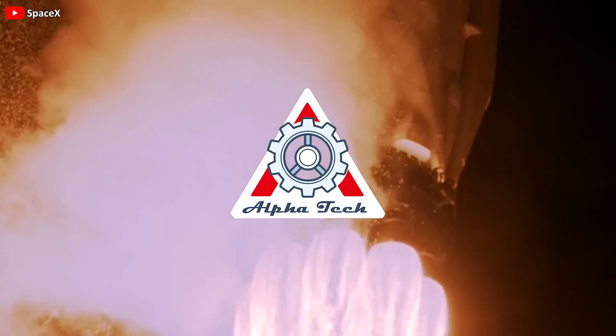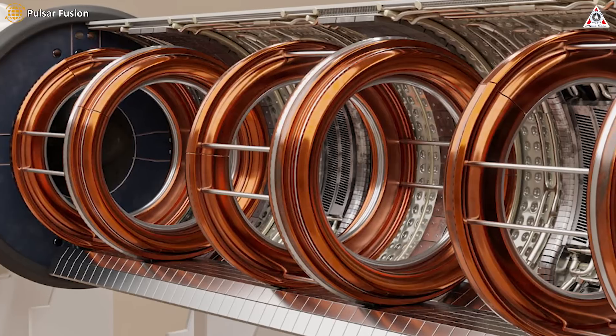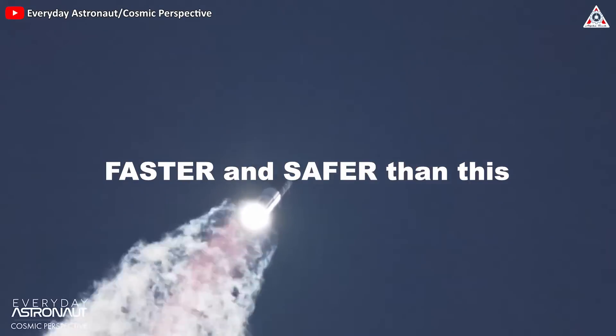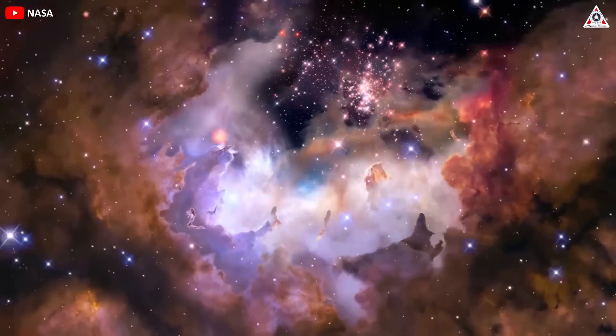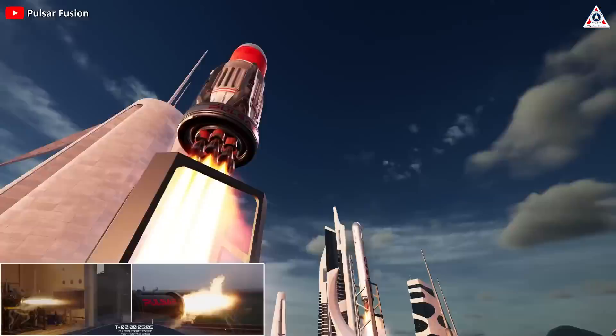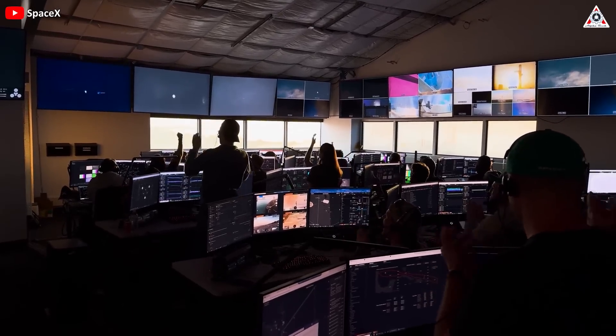Hi guys! In today's episode of AlphaTech, we will discuss a new rocket that uses new energy somehow better than SpaceX's Starship for colonizing Mars. It even provides a faster and safer flight for this difficult mission — not only to Mars, but also to many further celestial bodies in space. Sounds crazy, right? So let's jump right in and find out: what is that rocket and its energy source, why is it so much better than Starship, and would SpaceX want to use it in the future?